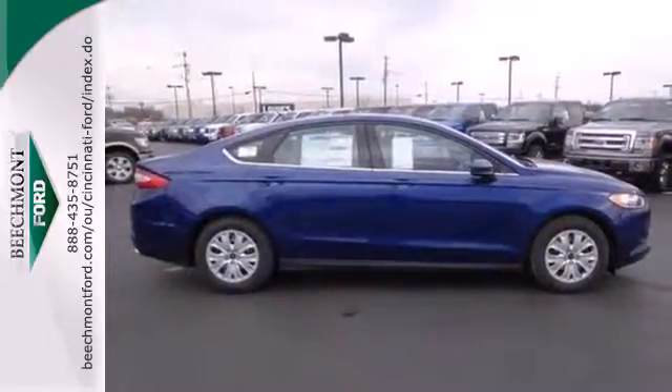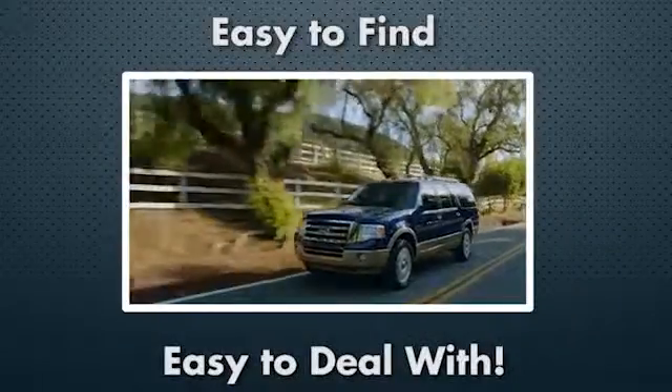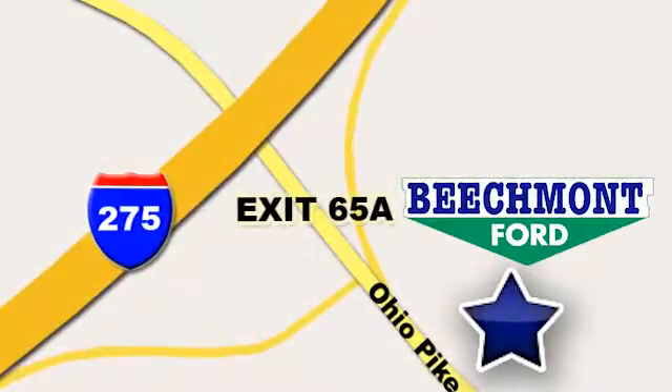Come in for a test drive today. Beachmont Ford — we're a friend in the community. Stop in today. We're easy to find, easy to deal with. Off of I-275 at 65A Beachmont Avenue.